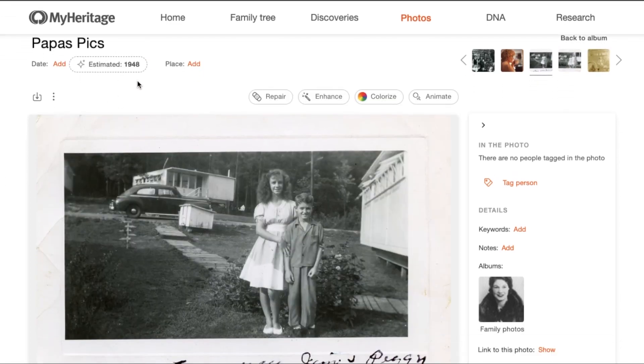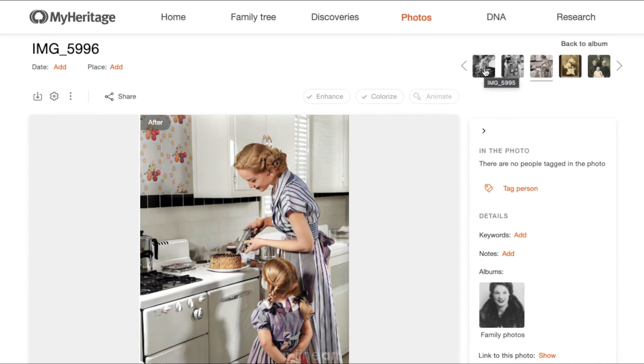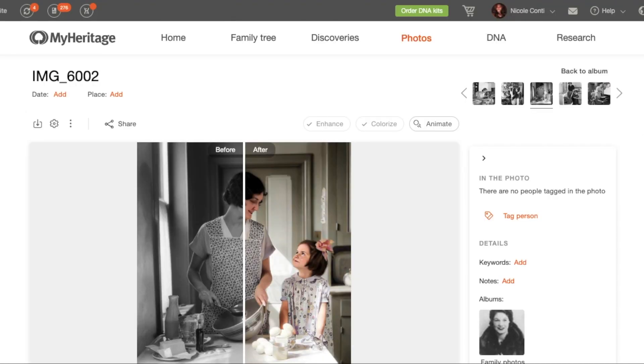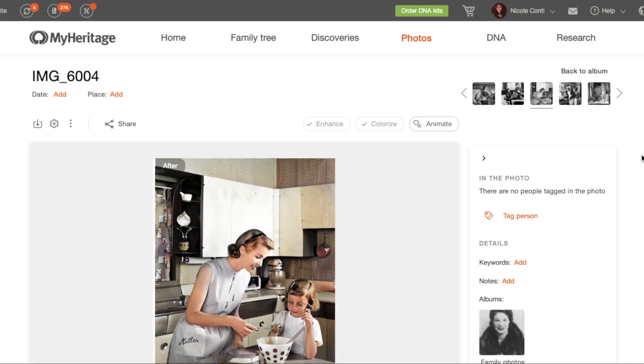However, you will also see that PhotoDater isn't able to make predictions for every photo uploaded to MyHeritage. Now that I know a little bit more since I did that first video, I wanted to share with you why you might not be getting an estimated date on a photo.